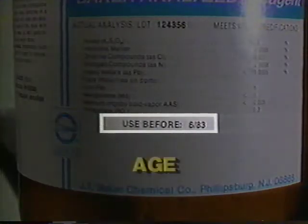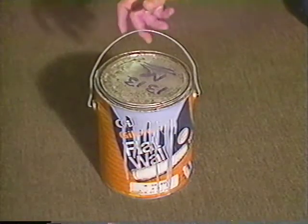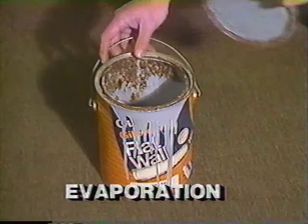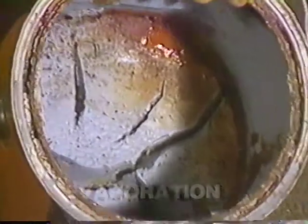Many chemicals change over a period of time. Often they become weaker, but there are some that can become highly unstable. These crystals could mean that the chemical in this bottle has formed peroxides while it was sitting on the shelf. Just touching the bottle might cause an explosion — it has happened. In an open container or a container that is not very tightly sealed, a liquid will evaporate. Over a period of time, liquids will change to a gas or vapor and disappear into the atmosphere.